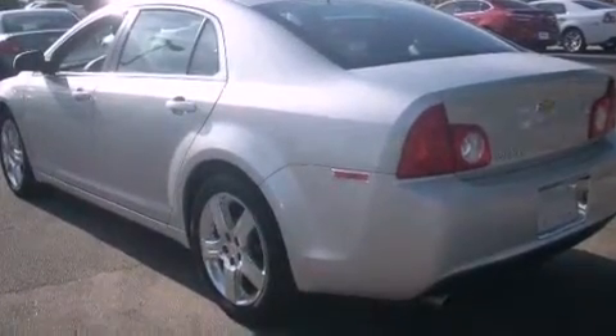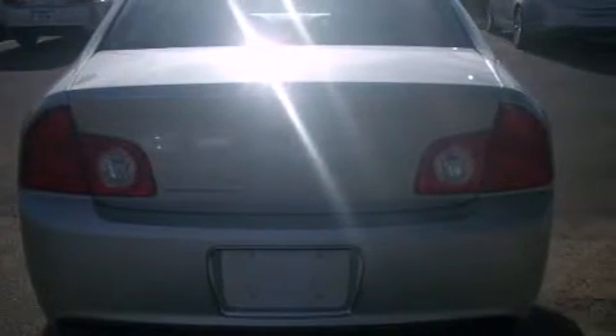Features include air conditioning, cruise control, full-power accessories, a CD player, an anti-lock braking system, a rear window defroster, and this vehicle has less than 28,000 miles.